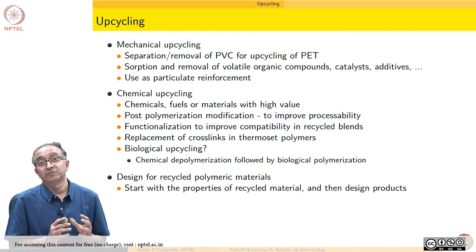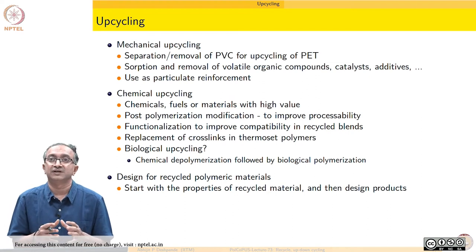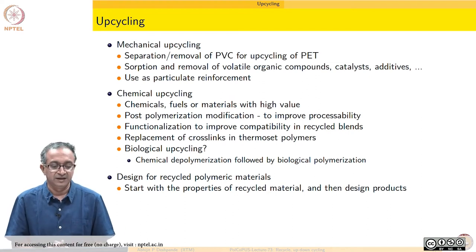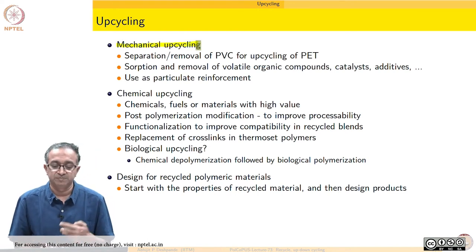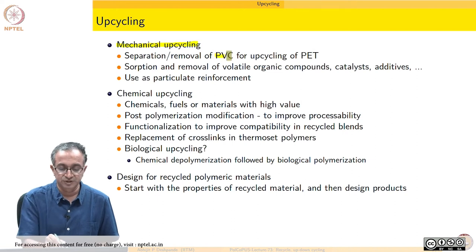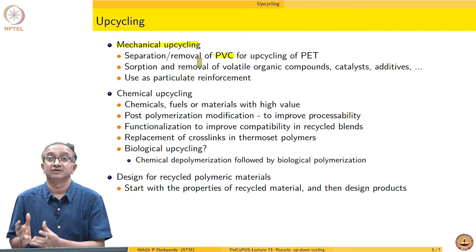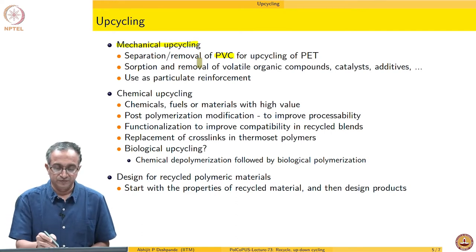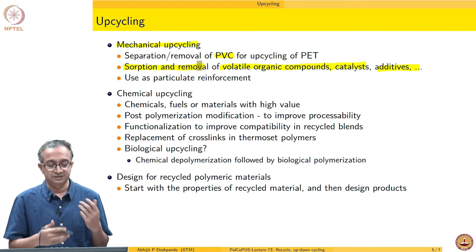Upcycling is a very good idea and a lot of work is going on to make sure that options for upcycling increase. This can be done in terms of mechanical upcycling. For example, polyethylene terephthalate can be used in better applications if we make sure that PVC is completely removed from any waste recycled PET. Similarly, some volatile organic compounds, catalysts, and additives can also be desorbed and removed.